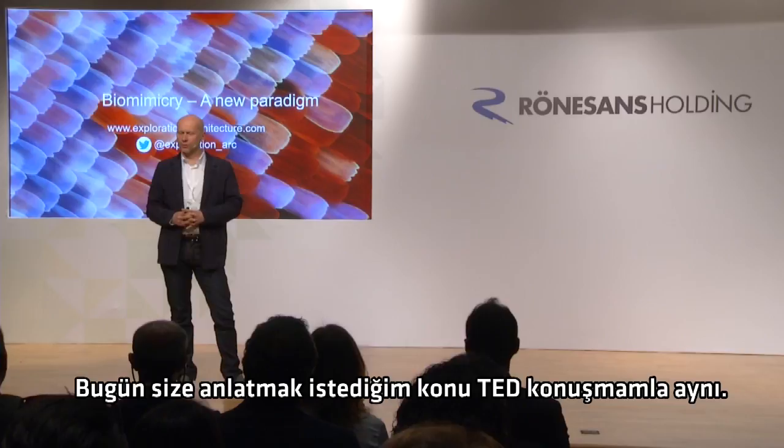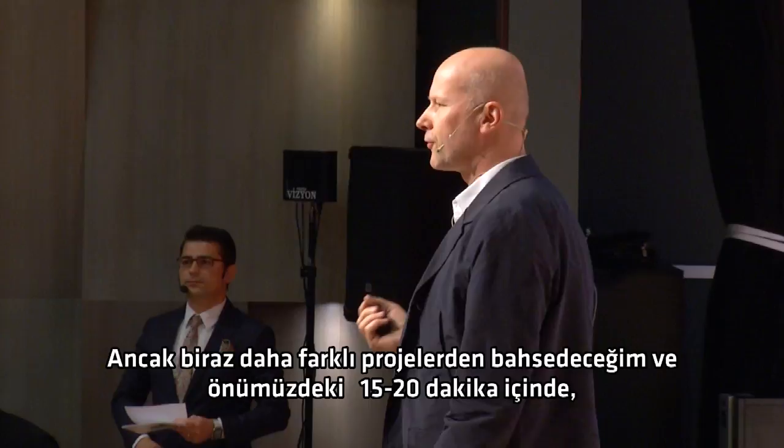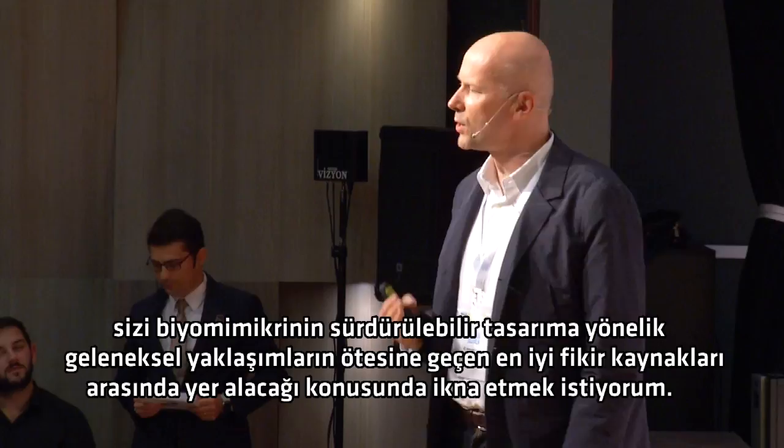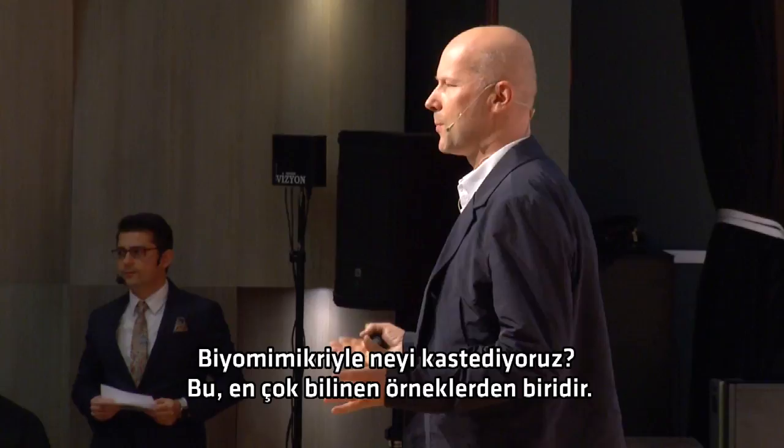What I want to talk to you about today is the same subject as my TED talk, but I'm actually going to be talking about slightly different projects. And what I want to persuade you of over the course of the next 15 to 20 minutes is that biomimicry will be one of the best sources of ideas to go beyond conventional approaches to sustainable design.